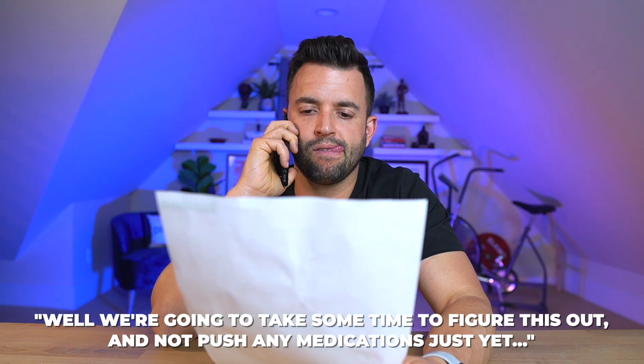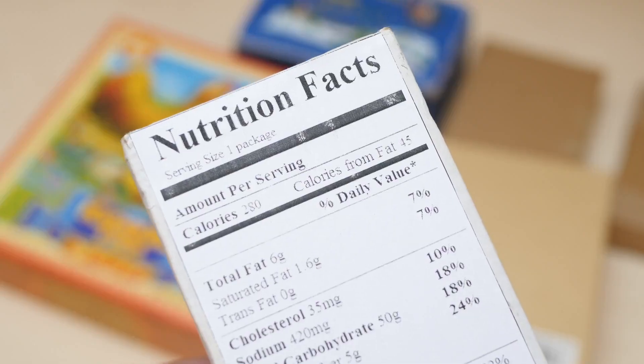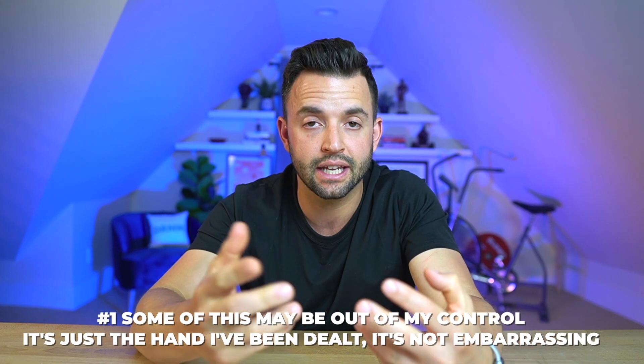My doctor phoned shortly after getting my results and said we'd take some time to figure this out and not push medications just yet. Drugs? Really? I'm 35 years old, I track everything I eat, I exercise every day, I don't think I could add more exercise if I wanted to, and I eat mainly unprocessed foods. This doesn't seem quite fair. I told some close friends and family, and their reaction was, 'Well, if that's true, we're all doomed.' Some of this is just out of my control — it's a hand I've been dealt and it's not embarrassing.